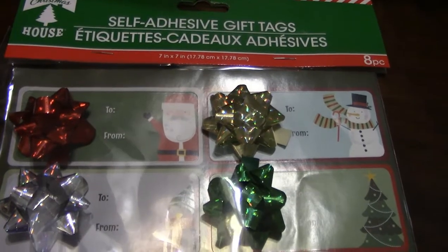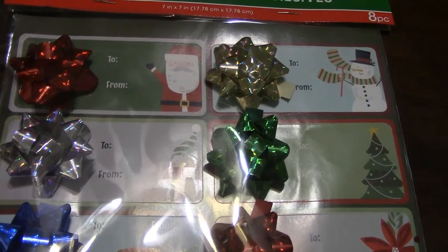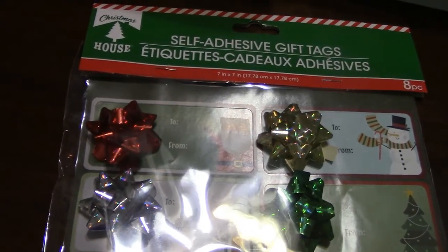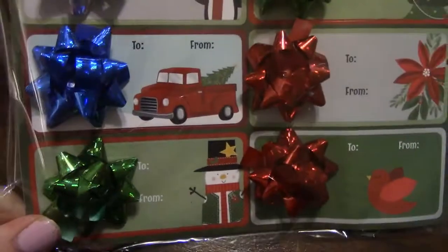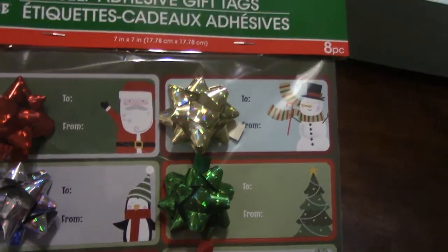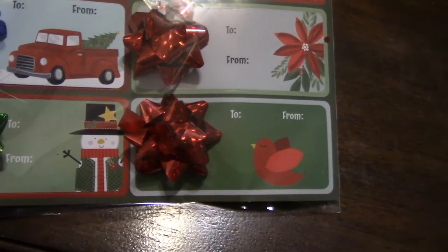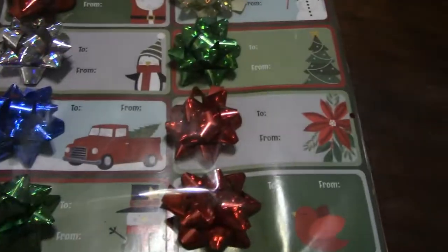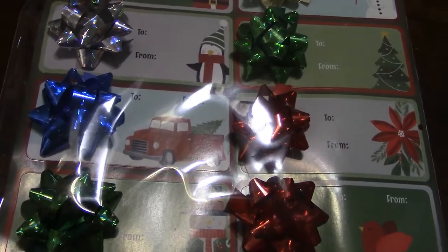The first thing I got — I was going to get another one but it was all crushed so I didn't get it. But there are eight self-adhesive gift tags in the pack. There's a red truck, a penguin, a Santa Claus, a snowman, a Christmas tree, a poinsettia, a cardinal, and another snowman. Super cute — they work really well and are great for small gifts.